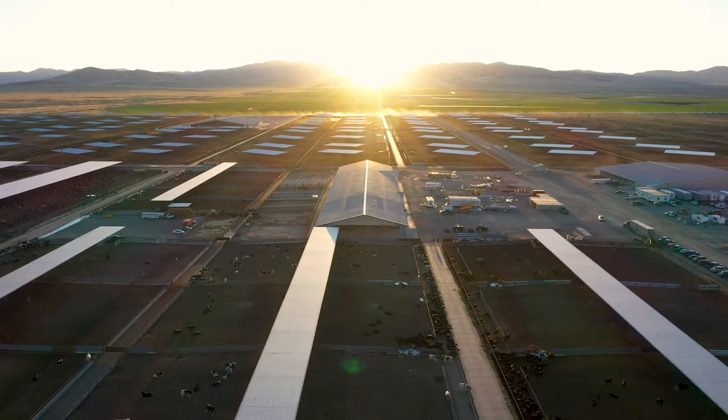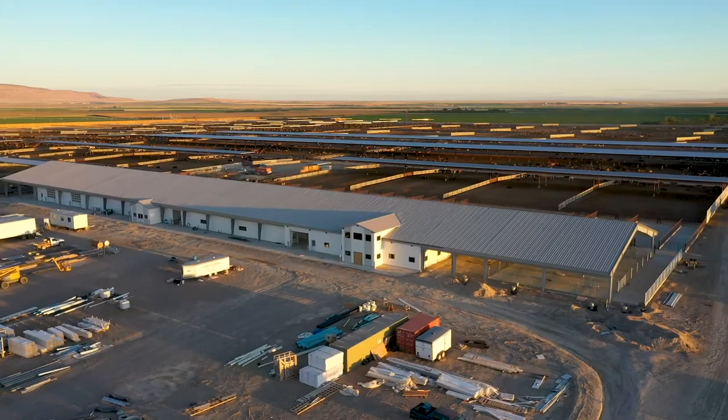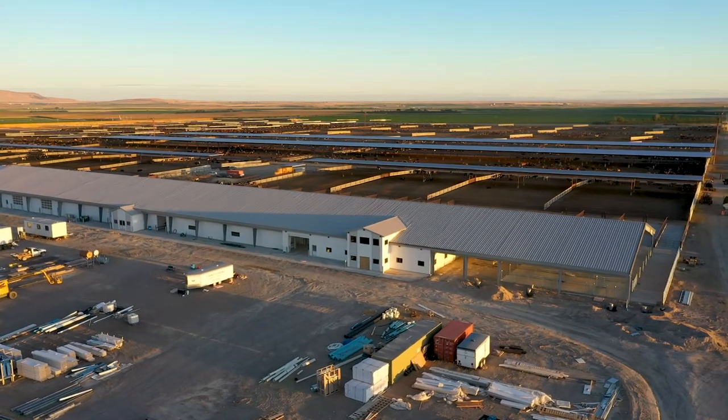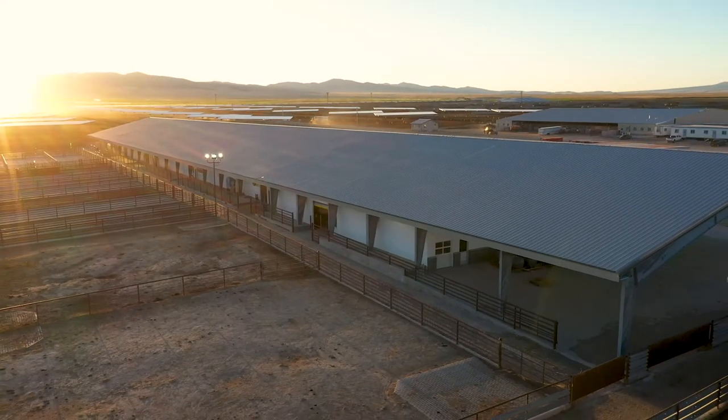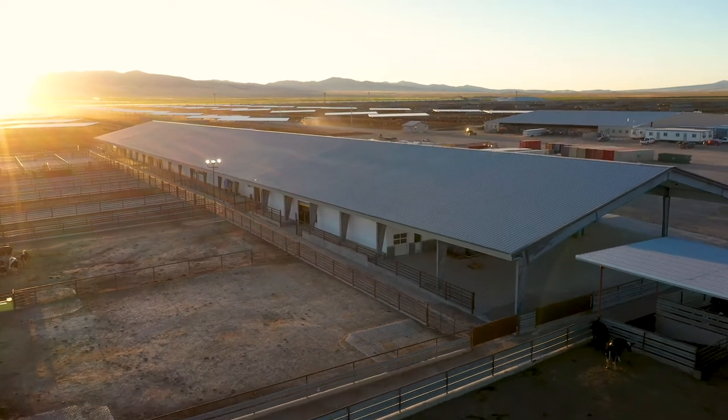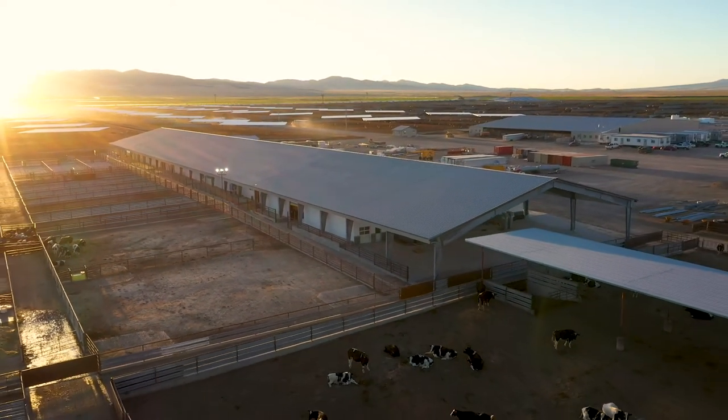I want to thank Mellencamp Cattle Incorporated for allowing us to produce this video in their new cattle processing barn. I wish Bill and his family continued success in the dairy industry for many years to come. Thank you for watching this video and learning more about ExtraTech Plastics and our family of maintenance-free products.